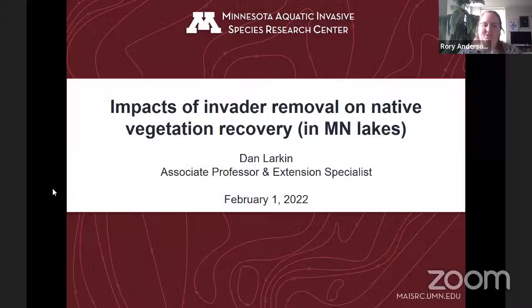Rory thanked Mike and wrapped up with appreciation for the finding that planting more native plants helps fight off invasive species. The host then introduced the final presenter: Dr. Daniel Larkin, associate professor and extension specialist from the University of Minnesota, presenting on Impacts of Invader Removal on Native Vegetation Recovery, funded through the Minnesota Aquatic Invasive Species Research Center in Minnesota Laws 2017.